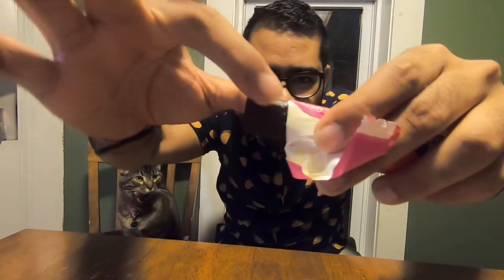So when you open it — oh, there's a pull tab, I guess that would be really good to know. So when you open it, it's going to look almost like a rolled-up fruit leather, but it's not a fruit leather. It's just licorice.